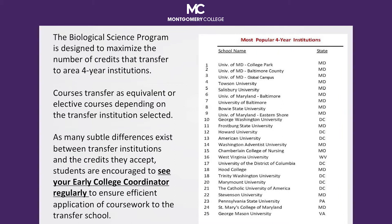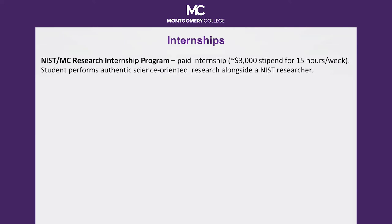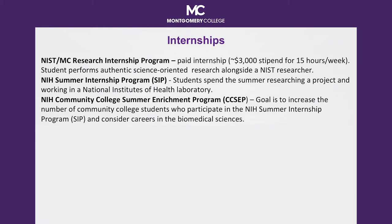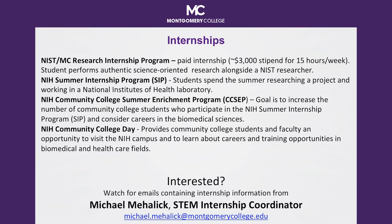As you pursue your college career in biological science, you want to be certain to grow your resume or CV. Take advantage of opportunities presented to you. An example of an opportunity of significant value is an internship at a local research facility, an educational institution, or in industry. Montgomery College has a STEM internship coordinator, Mr. Michael Mihalik, who finds and regularly disseminates information about these opportunities, only some of which are listed on this slide.